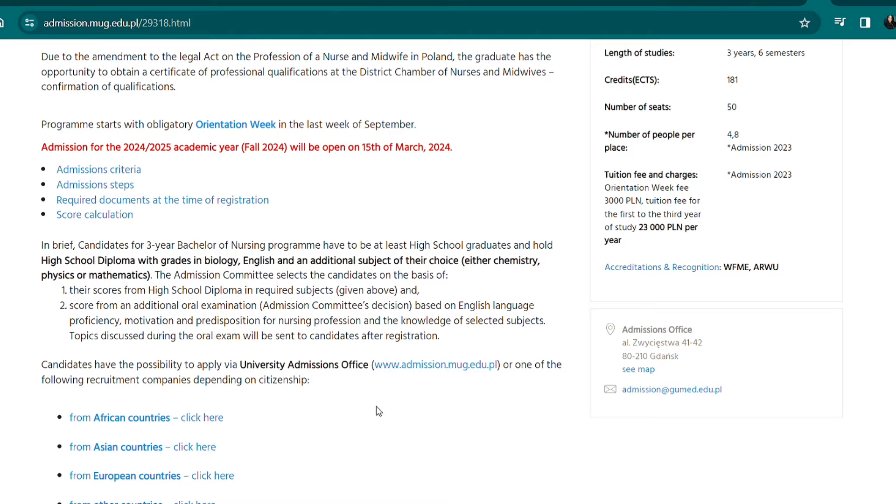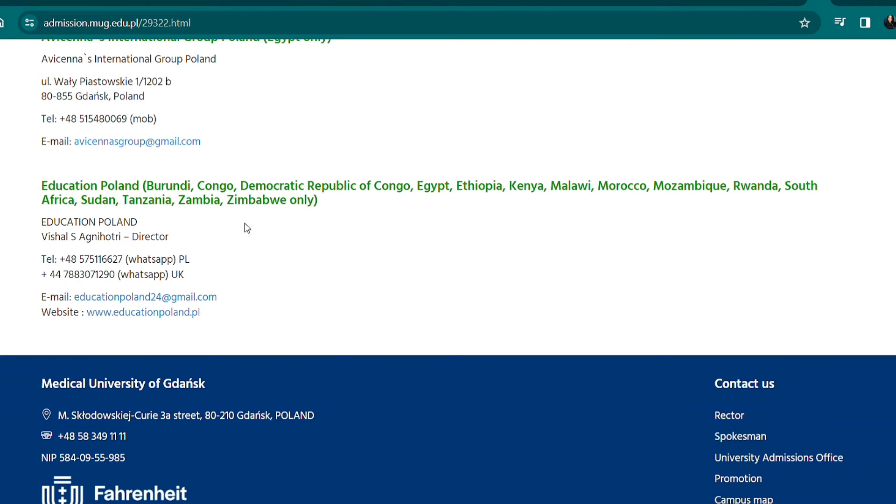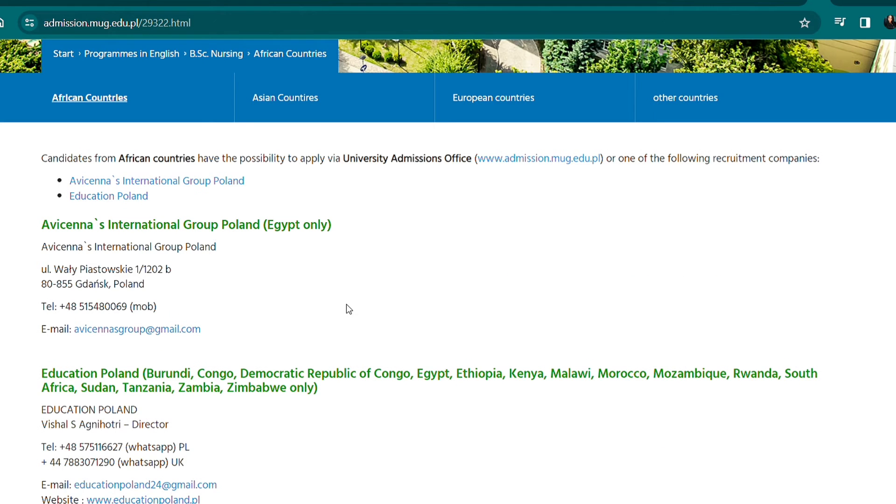You can apply on your own, through the university admission office, or through one of the recruitment companies depending on your country of origin. If you're from Africa, you can check for recruitment agents in Africa that can help with the admission process. You do this at your own risk — I'm not recommending any agents as I have no affiliation with them.